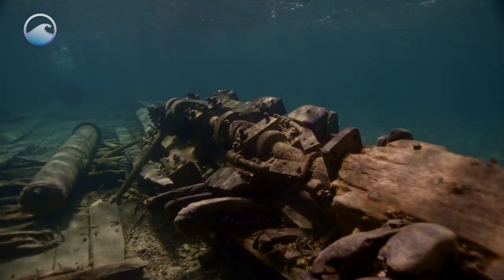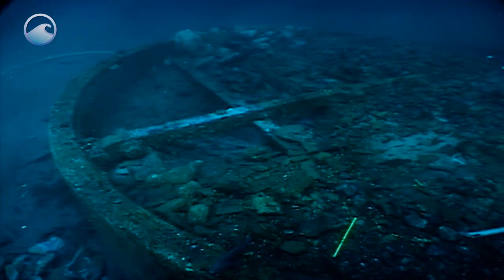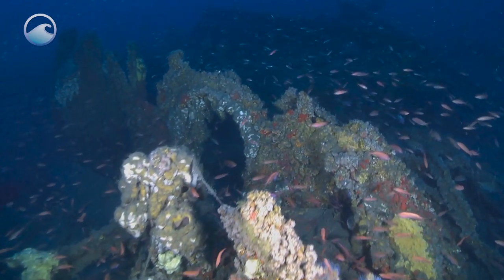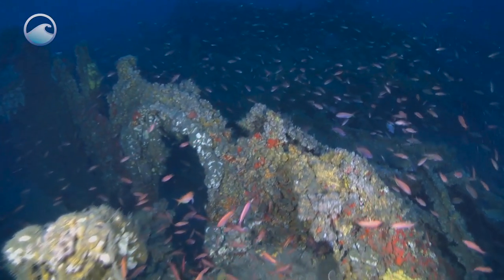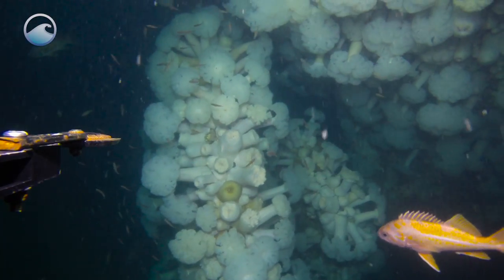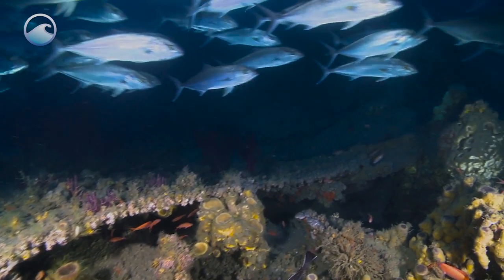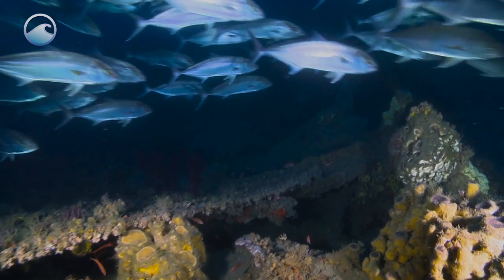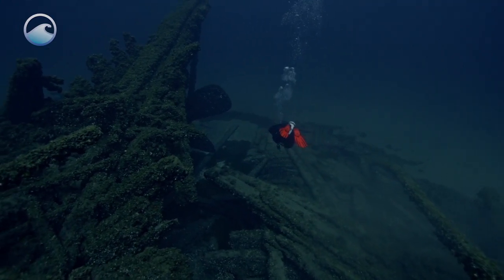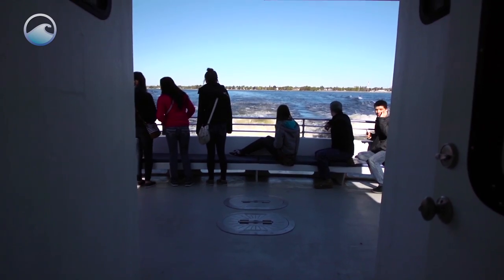But by the same token, what we also learn is that these shipwrecks not only are repositories of the past, they're people's graves in some cases, they're also wonderful marine habitats full of life. So why should I, as an archaeologist, go to the bottom and take all of this marine life off, take away this home for all these fish, and bring it to the surface, when it's there sitting as an untouched museum that meets all of those needs, or that's a beautiful place for divers to go and visit? That's why we have sanctuaries, that's why we set these areas aside.